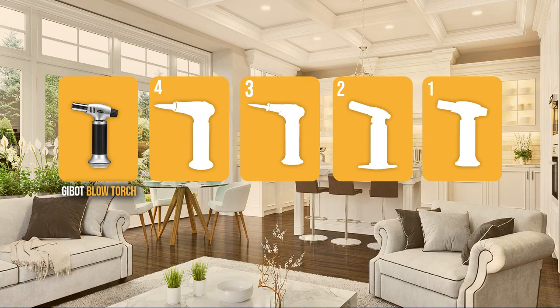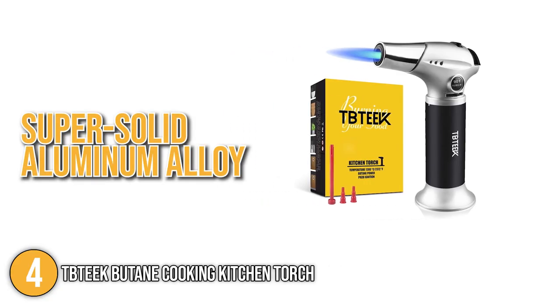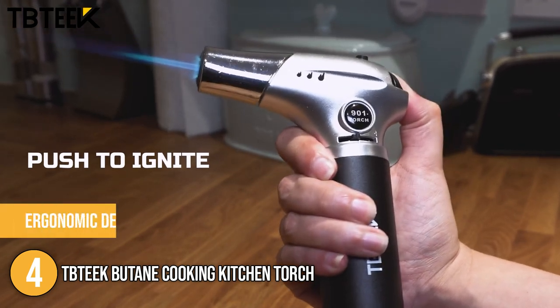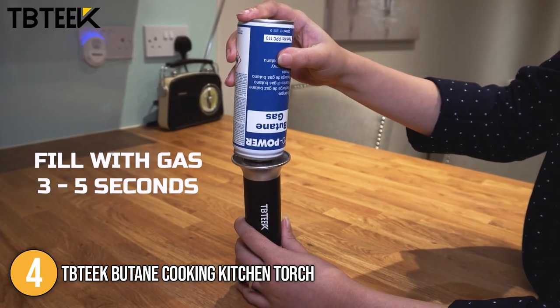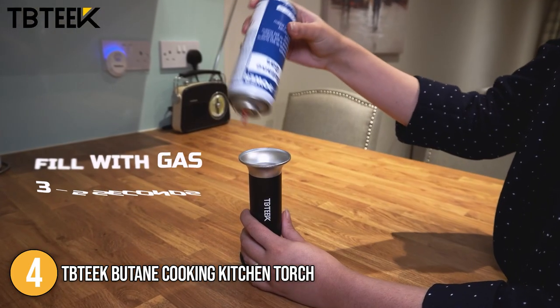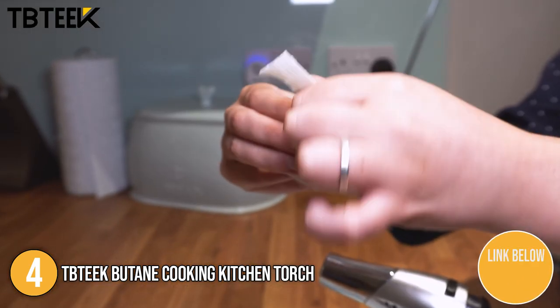The blowtorch coming in at number 4 on our list is the TBT Butane Cooking Kitchen Torch. The torch is made with a super solid aluminum alloy material which makes it extremely durable. It features a safety lock that prevents accidental ignition. Our team likes to mention its ergonomic design, making it comfortable to grip while keeping the flame away from your hand. This torch lighter can be easily refilled after it runs out of fuel — note that it is only compatible with butane gas with long nozzles.